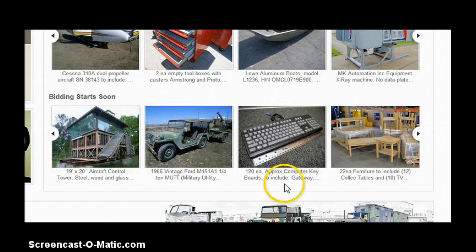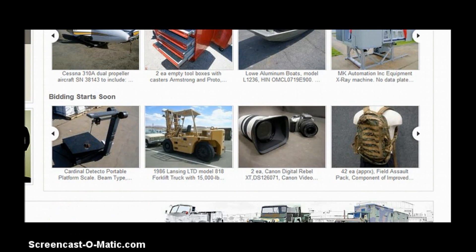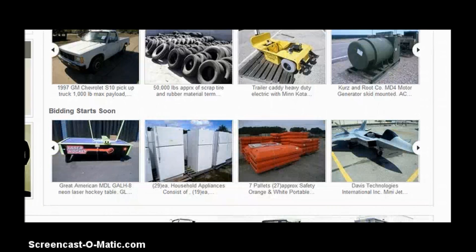Jeeps, computer boards, furniture. Forklifts, Canon digital camera and lens, field assault pack, scales. They have 11 household television sets, a truck with a crane, 25 cold weather parkas, a 1997 GM Chevrolet, household appliance, games.